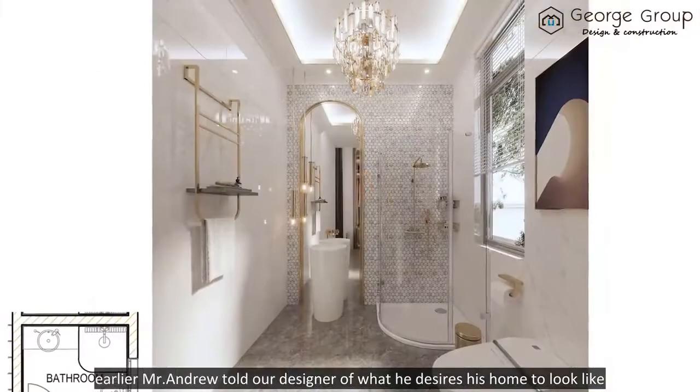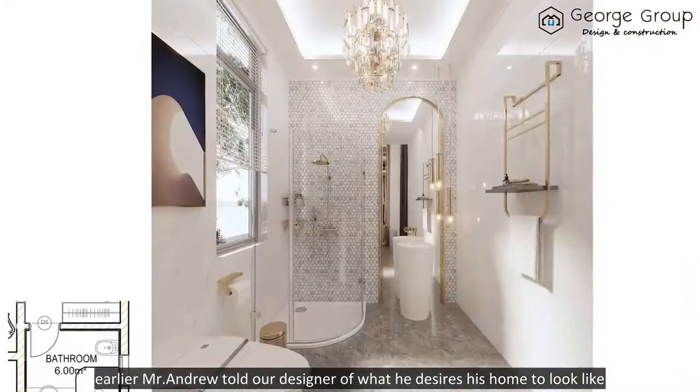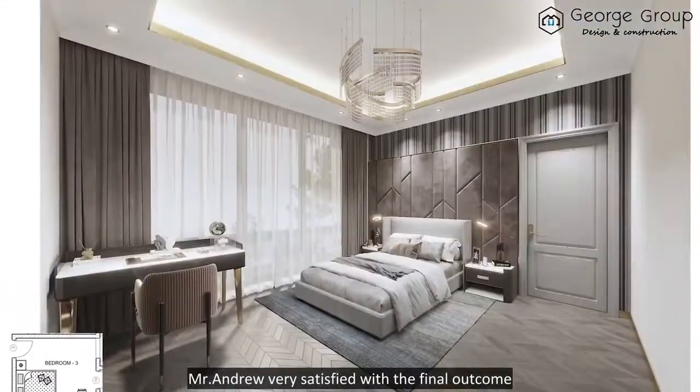Earlier, Mr. Andrew told our designers what he desires his home to look like. Mr. Andrew is very satisfied with the final outcome.